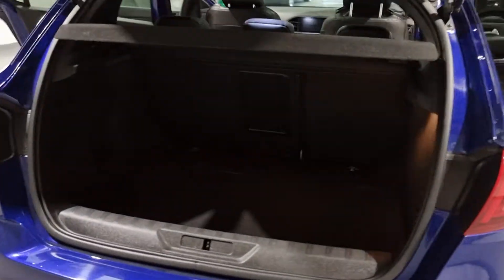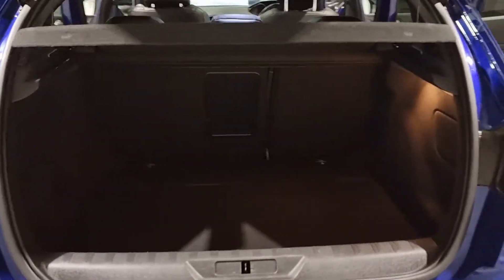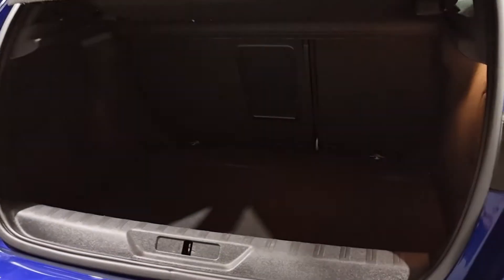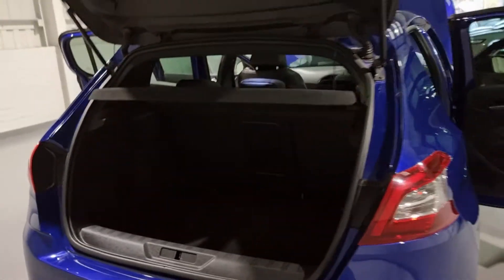Moving around to the boot of the car, there's a very competitive size space in the back. You've also got the option to fold the rear seats down if necessary. It's a bit dark and it's hard to get the perception of how deep the boot is, but there's plenty of space in the back.